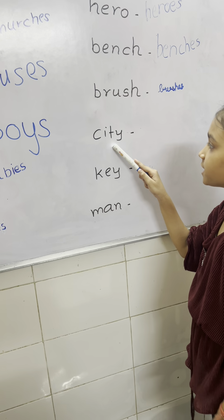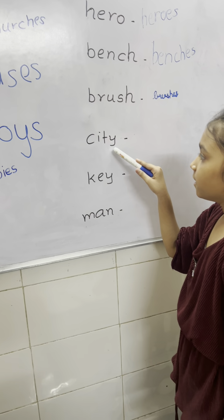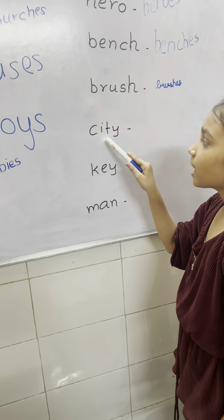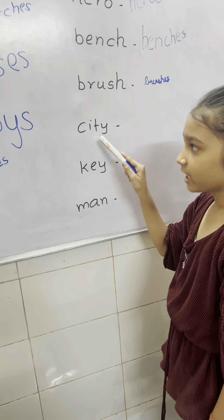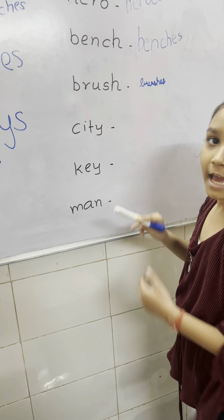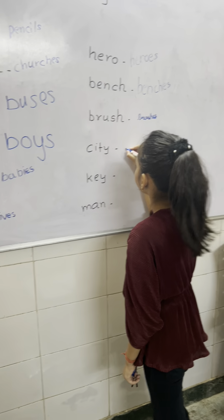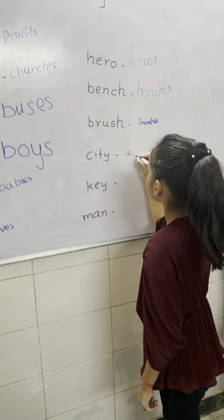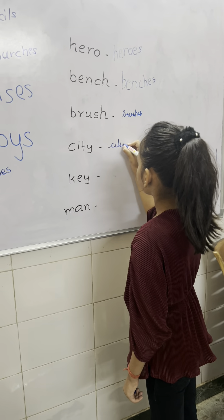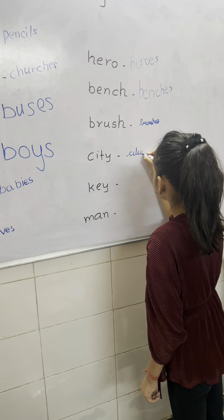This word is ending with letter Y. And Y before — Y before consonant. Drop Y and write IES. Whenever the word is ending with letter Y, and if Y is before a consonant, we have to drop the Y and add IES. Very good. Write down.